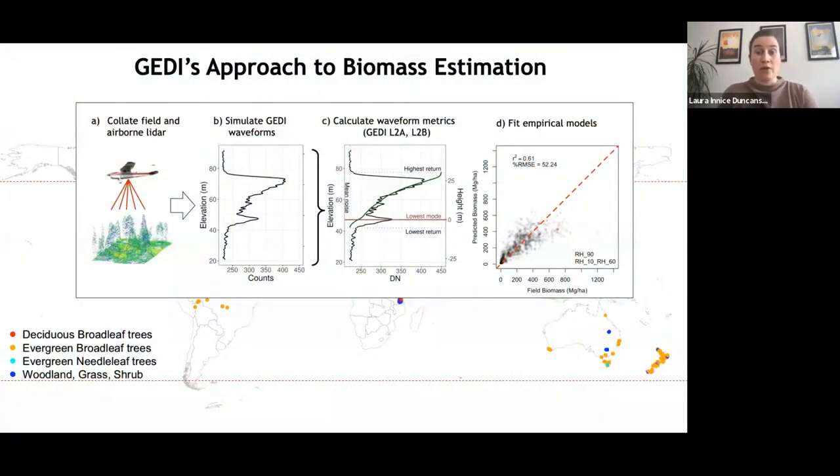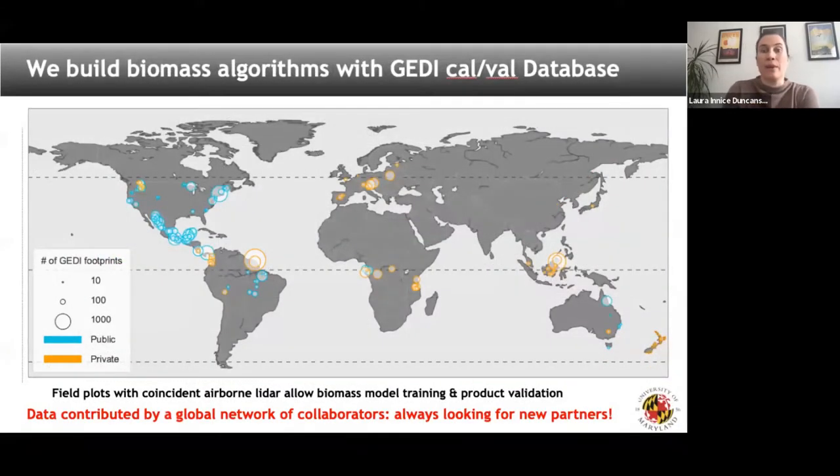To go from waveforms to biomass, we have collated a large international dataset of globally representative field plots with coincident airborne LiDAR. We take existing field plot data with airborne LiDAR collected around the same time, simulate waveforms from the LiDAR data, and then fit empirical models which we apply to on-orbit GEDI. Some of this data is quite old, some is quite new, and all of it is useful — this database will live and grow so we can get better at estimating biomass from waveforms over time.